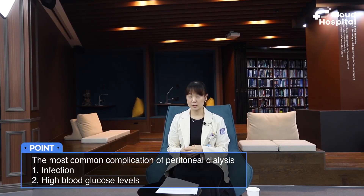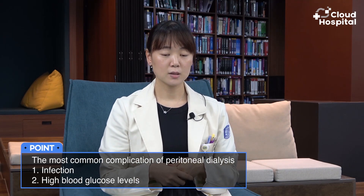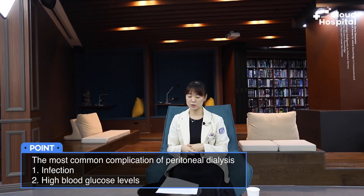Secondly, dialysate is basically sugar water and contains a lot of sugars, and some of this sugar is absorbed into your body. Some patients may experience hyperglycemia — higher blood glucose levels — or weight gain due to the blood glucose. Lastly, although not very common, because patients are holding large amounts of fluid in their abdomen during the day, this causes a strain on the muscles, so hernias can develop — inguinal hernias or umbilical hernias around the belly button where the muscles are weak.